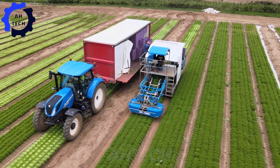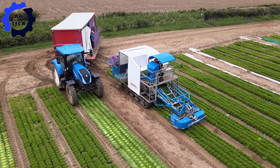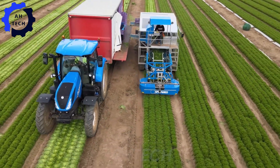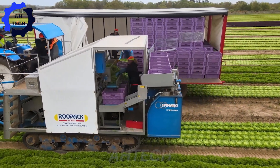This powerful duo transforms salad harvesting operations. With its precision and efficiency, the Spimaro efficiently cuts and collects lettuce, while the powerful performance of the New Holland T7.190 ensures smooth operation.